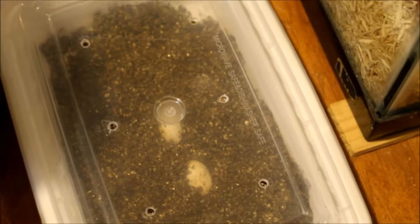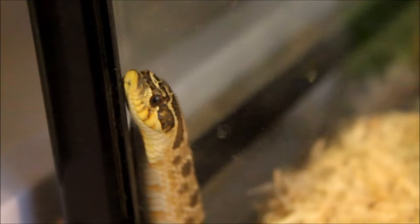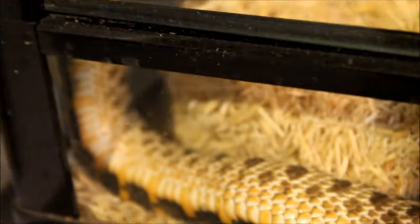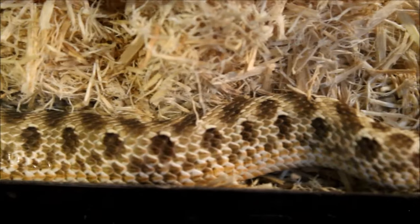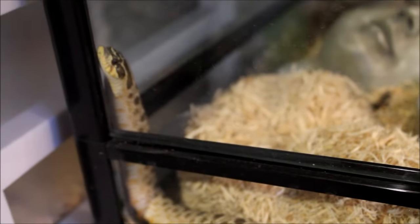Sheamus the western hognose snake is out, so let's get a good shot of him. It's not often that you see one of the snakes actually out and around. Is there a cuter snake than that? Just look at that face.